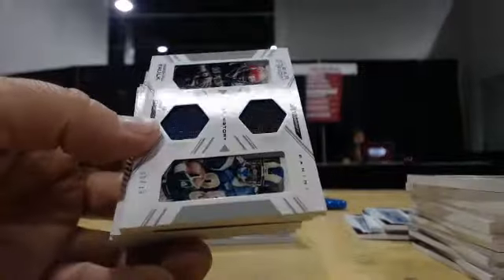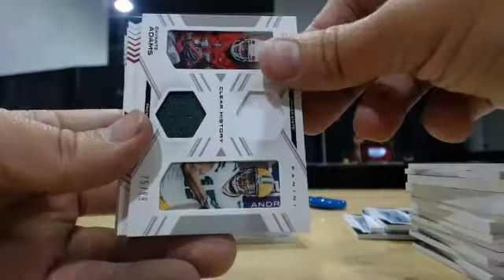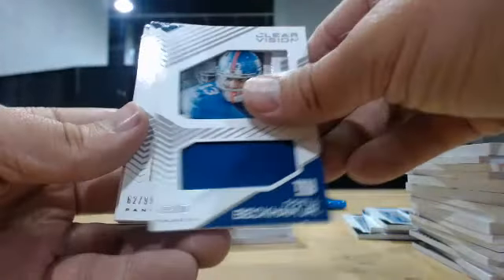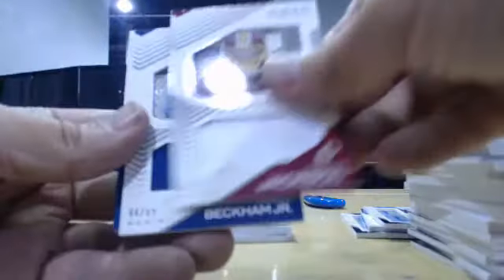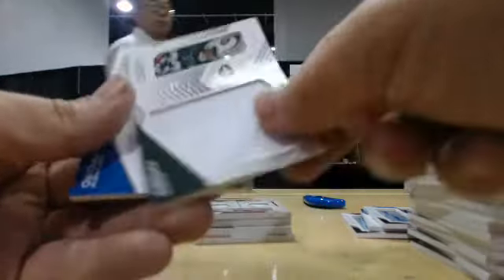Next up, duo jerseys — losing my camera here. Marshall Falk, DeSean Jackson, Devontae Adams at 25, Red, Andre Williams, jerseys at 99. Beckham, Berset, Randall, Dickerson, LA, Taylor, Jackson, Beckham again. Andrew Luck to 25. Look at this — Chris Ivory. We got demolished in this break. We haven't had a pack like that.